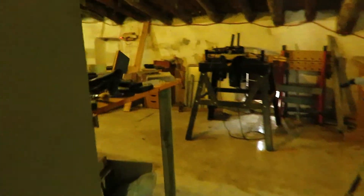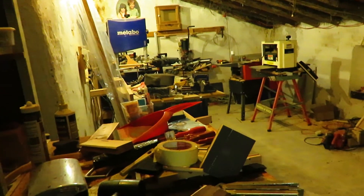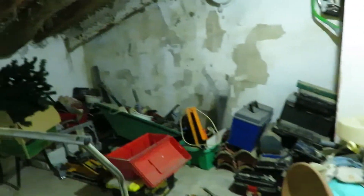Across the landing we've got a workshop — as you can see, plenty of space here as well. And we've got another little room for storage.